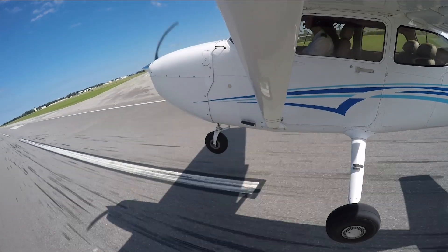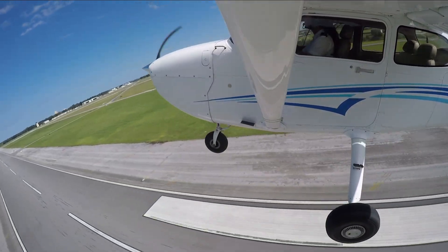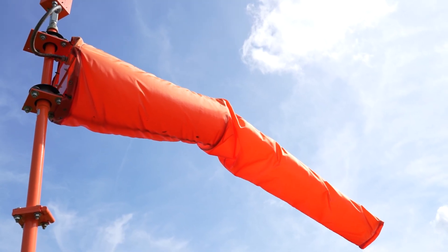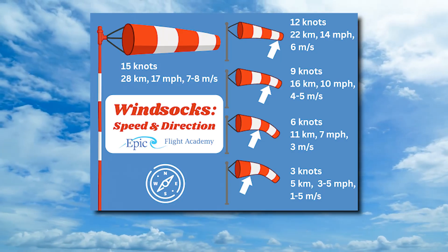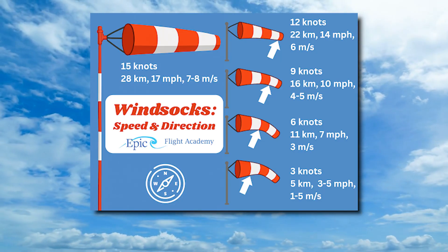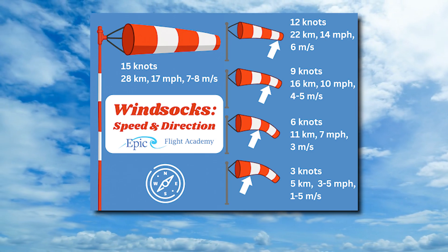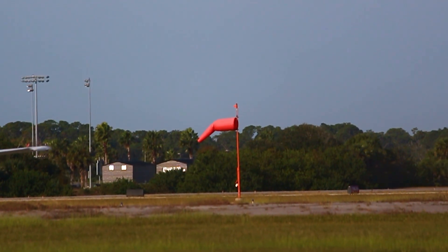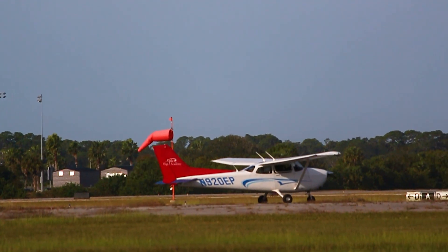This makes windsocks especially useful in active runway environments where both direction and speed matter. The angle of the windsock is directly tied to wind speed. A fully extended windsock usually means winds of 15 knots or more, while a limp sock suggests calm or variable conditions. For ground operations, reading a windsock's angle helps pilots determine if crosswinds or tailwinds could affect takeoff or landing.